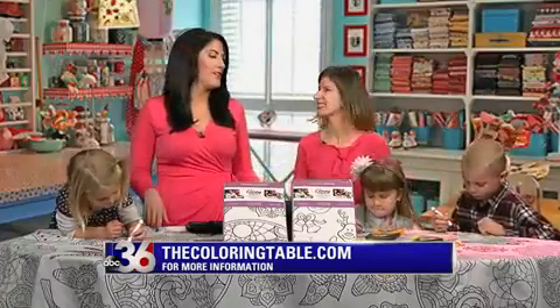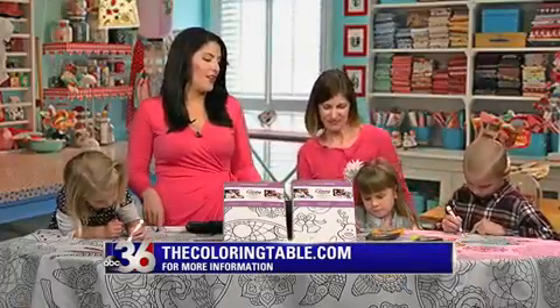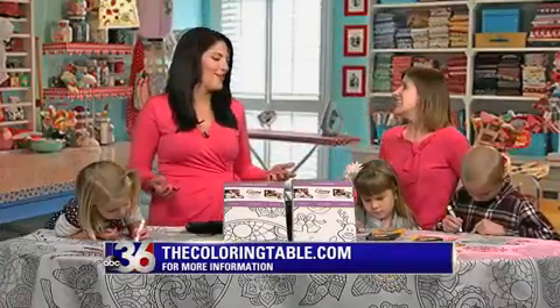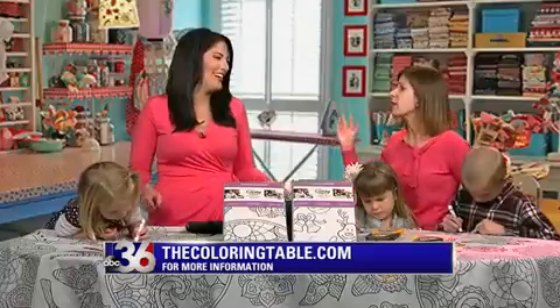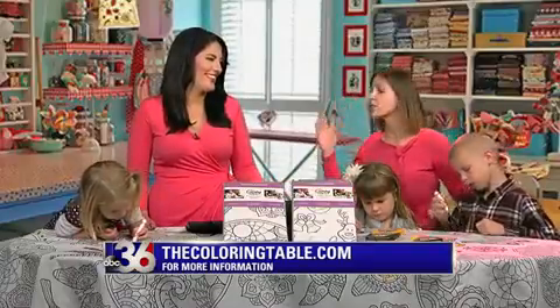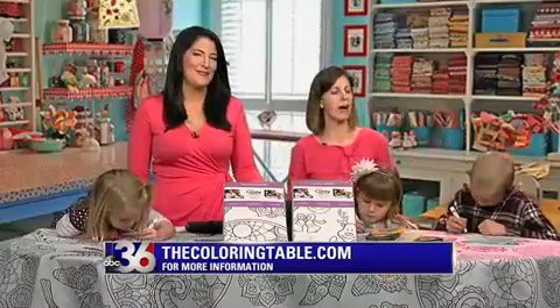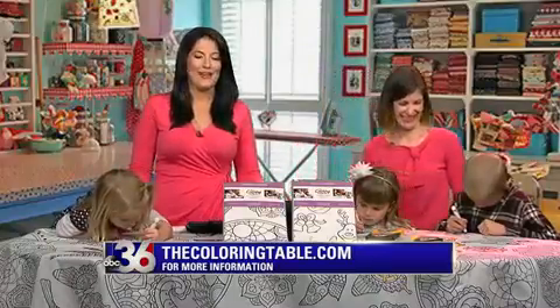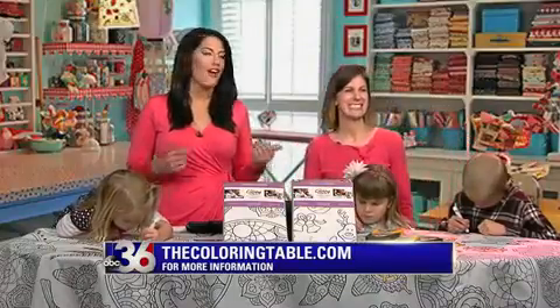I really can't get over how much the kids love these. At so many family events, adults spend time wrangling the kids or entertaining them. Exactly — this entertains them without a screen. It's just a really great, fun way to put on some holiday music and create and have fun. Thank you so much. Remember, Small Business Saturday — check out The Coloring Table.